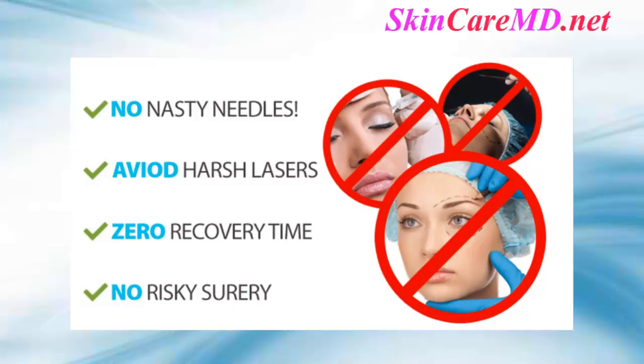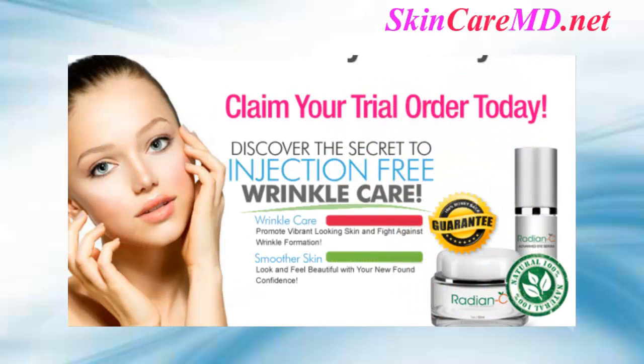Say no to invasive surgery and expensive laser treatment. No nasty needles, avoid harsh lasers, zero recovery time, no risky surgery. Discover the secret to injection-free wrinkle care — promotes vibrant looking skin and fights against wrinkle formation. Look and feel beautiful with your newfound confidence.